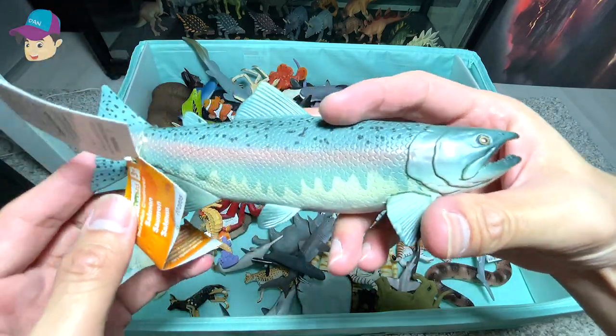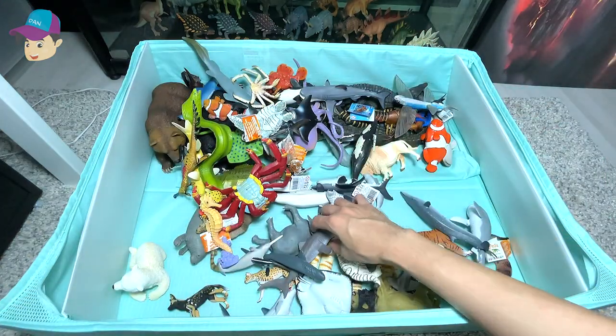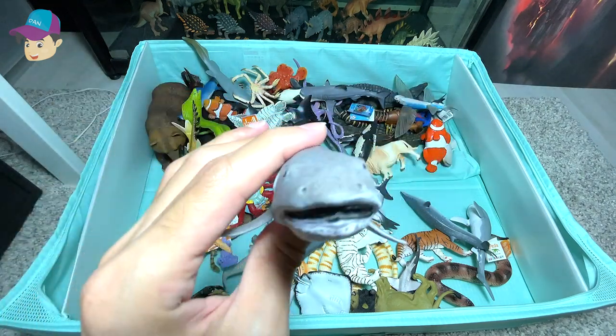What is this? This is a salmon fish. Another sea animal, which is known as the megamouth shark.